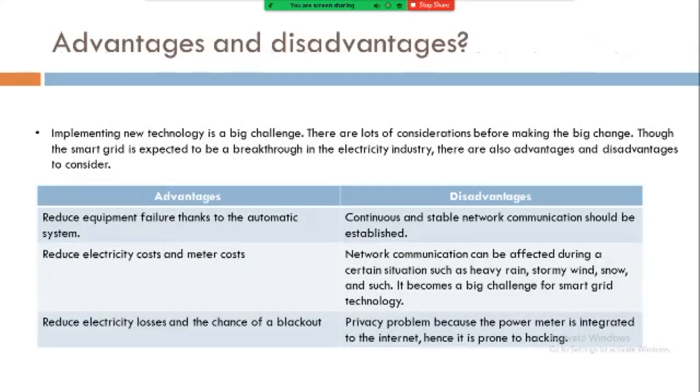Advantages and disadvantages of smart grid: implementing new technology is a big challenge, and there are a lot of considerations before making the big change. The smart grid is expected to be a breakthrough in the electricity industry. First advantage: reduced equipment failure thanks to automatic systems. First disadvantage: continuous and stable network communications must be established. Next advantage: reduced electricity cost and meter cost. Next disadvantage: network communications can be affected during certain situations such as heavy rain, stormy wind, snow and such, which becomes a challenge for smart grid technologies.